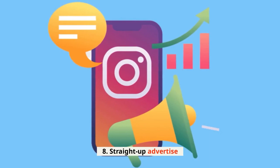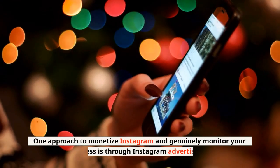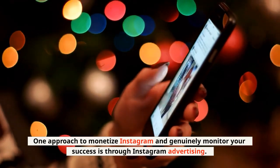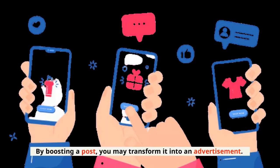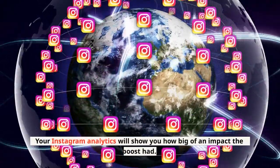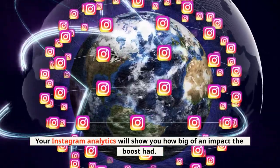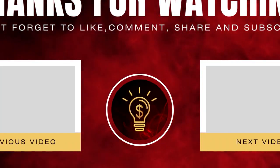8. Straight-up advertise. The fundamentals still work. One approach to monetize Instagram and genuinely monitor your success is through Instagram advertising. By boosting a post, you may transform it into an advertisement. Your Instagram analytics will show you how big of an impact the boost had.